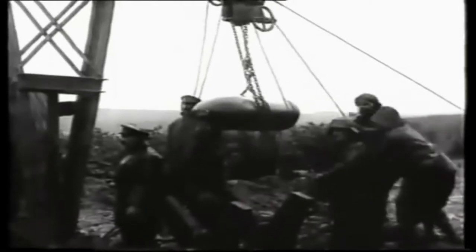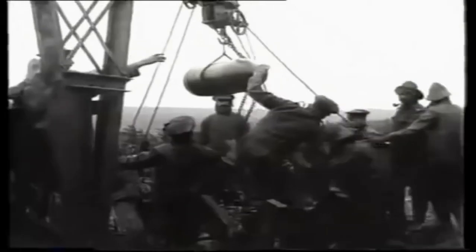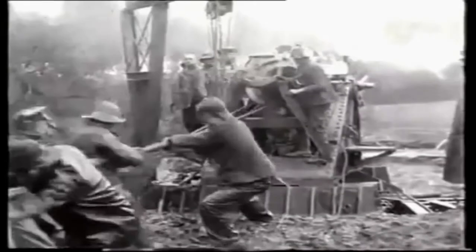This is a short film showing a shell being loaded and fired by a 15-inch Howitzer. The waterproof outfits the men are wearing indicate they come from a Navy background. First the shell is loaded, then cordite is added to propel the shell to its target. The Howitzer looks impressive but has a short range for its size and only had 200 pounds worth of explosive in its shell.